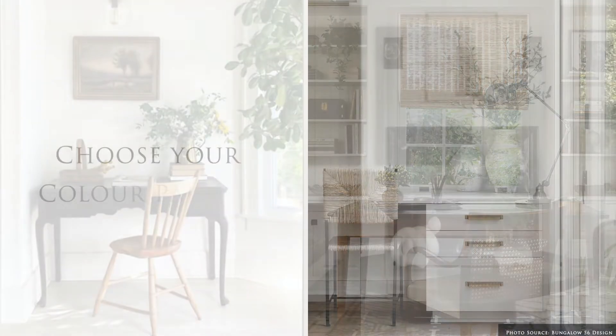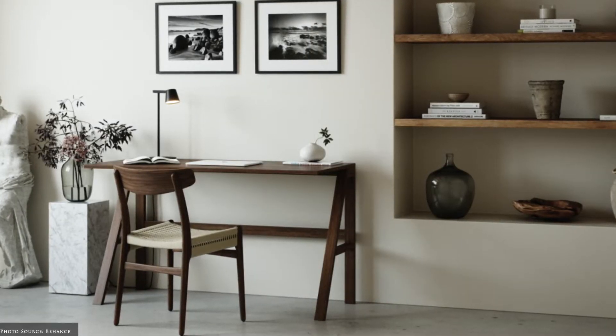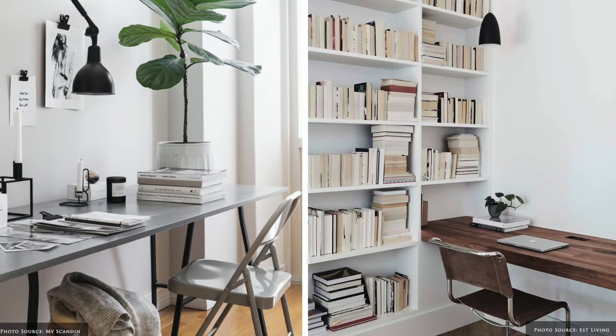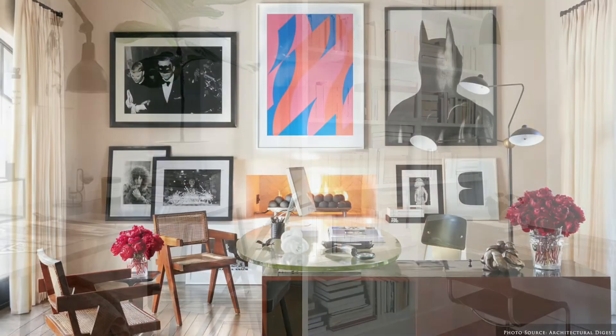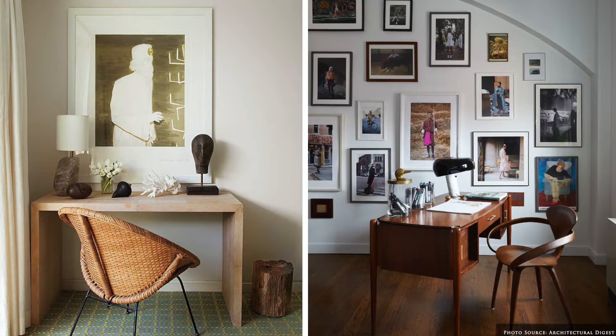Let's begin by choosing your colour palette. Think about the feel that you wish to create, as your choice of colour will shape your perception of the space. You might like to match your colour palette to one that best suits the type of work you're engaged in. Do you want to be energised by bright colours or calmed by a neutral palette?